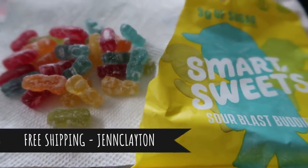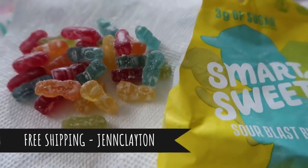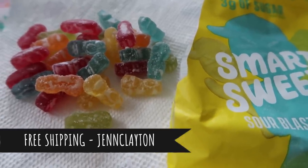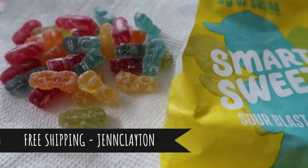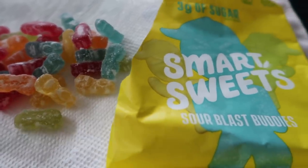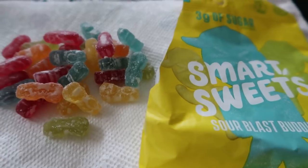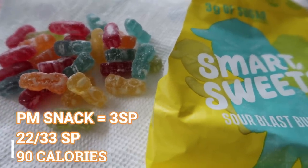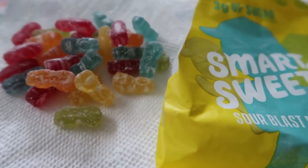If you're interested in purchasing yourself some Sour Blast Buddies, gummy bears, or sweet fish, you can use my code here on the screen to receive free shipping. I highly recommend Smart Sweets — three points for this entire bag of candy. When you're just wanting something sweet, Smart Sweets does the trick.